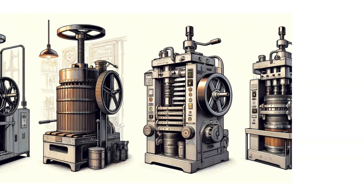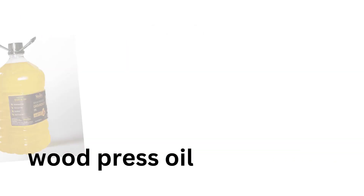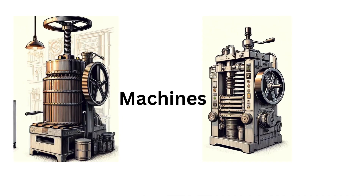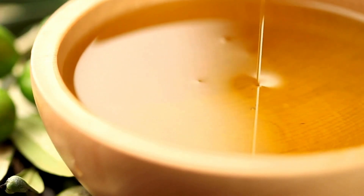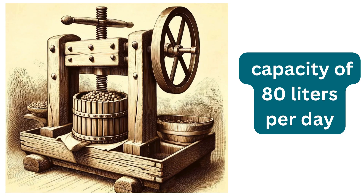Now, let's delve deeper into the exact machines you need. When starting a woodpress oil small-scale business with a factory capacity of 80 liters per day, you'll need several types of machinery. For processing, you will need a woodpress oil machine for the actual oil extraction. Aim for a capacity of 80 liters per day, costing around 200,000 rupees.